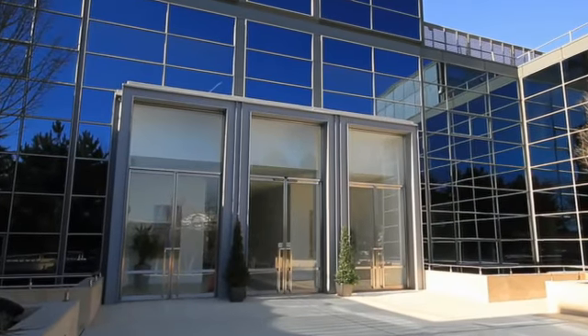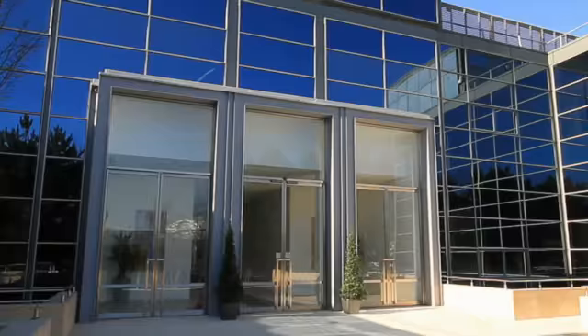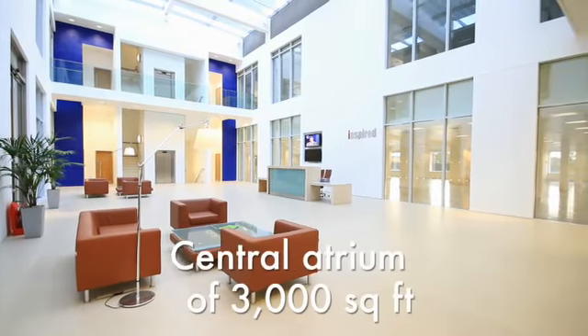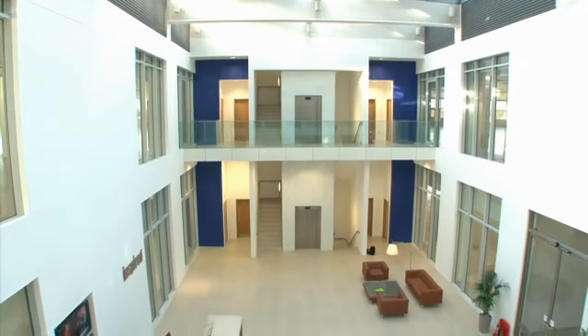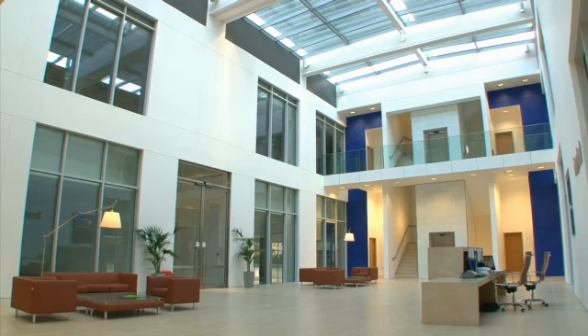Entry to Inspired is through two sets of automatic glass doors, leading into this magnificent central atrium, totalling 3,000 square feet. At each end are stairs and lifts to the upper floors and galleried landings.